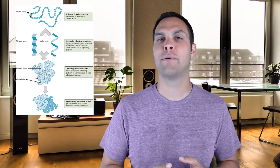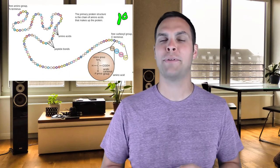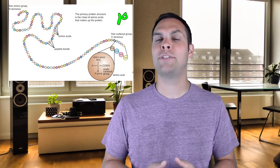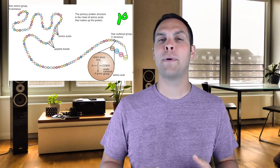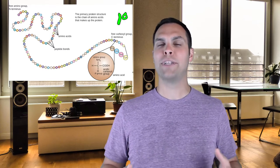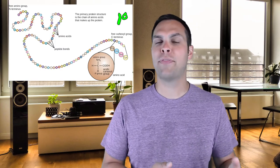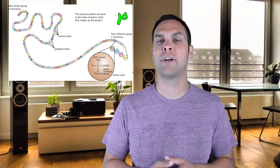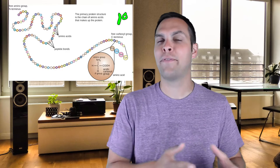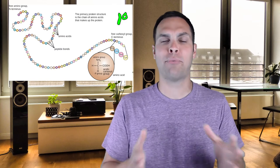The first level of protein folding is what we call the primary structure, abbreviated with a 1 and a degree symbol. The primary structure of a protein is quite simply the linear sequence of amino acids that make up that particular protein in order — it's essentially a one-dimensional thing you can write on a piece of paper. For example, you might see methionine, lysine, proline, etc. When that protein begins emerging from the ribosome, the first amino acids linked together may take on that primary structure.